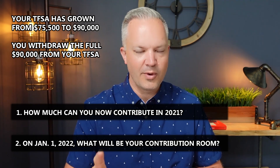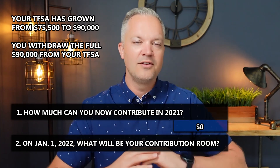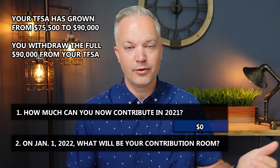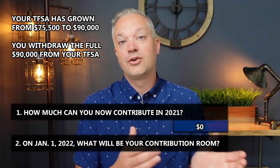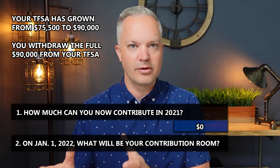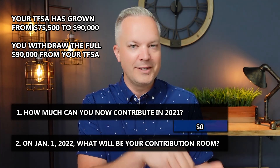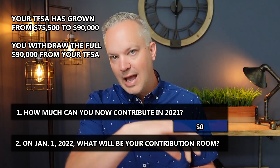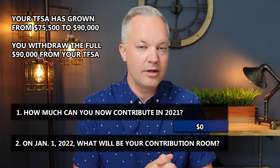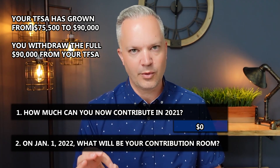Question number one: how much more money can you contribute in 2021? The answer is zero. You've already fully maximized your TFSA contribution room for 2021. If you had only put in $70,000 and it grew to $90,000 and you pulled it out, you'd still have $5,500 left because you didn't maximize. Even though you pulled out more than $75,500, it's based on how much you put in. Because you put in $75,500 already, you're maxed out for 2021.